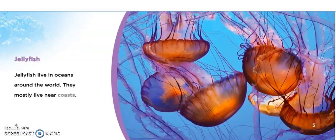Jellyfish. Jellyfish live in oceans around the world. They mostly live near coasts.